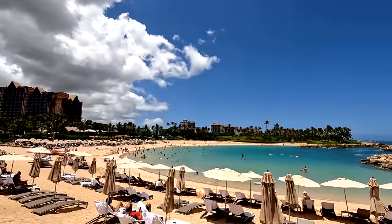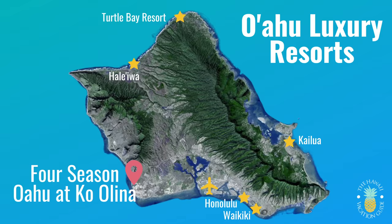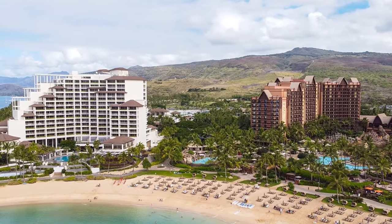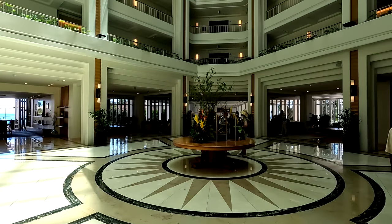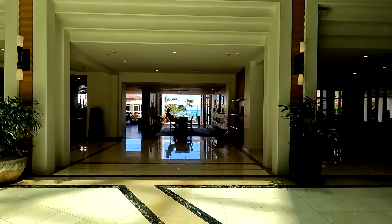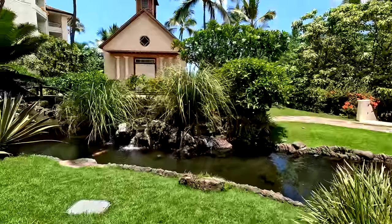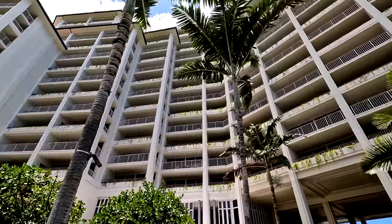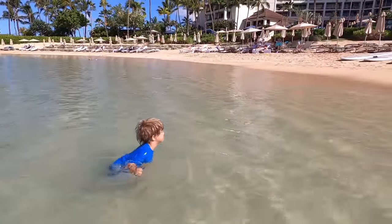Now we're at the Four Seasons Oahu, located in Ko Olina — a resort area on the leeward side of the island. Ko Olina has four man-made lagoons, and the Four Seasons is on Lagoon One, which it shares with Disney's Aulani Resort. When you step into the very pretty open-air lobby, you immediately feel like your vacation has started. They have all the amenities you'd expect: a wonderful spa, a beautiful pool, and plenty of on-site restaurants. For families, being on Lagoon One is a big benefit — the protected cove makes it easy for kids and adults to swim.